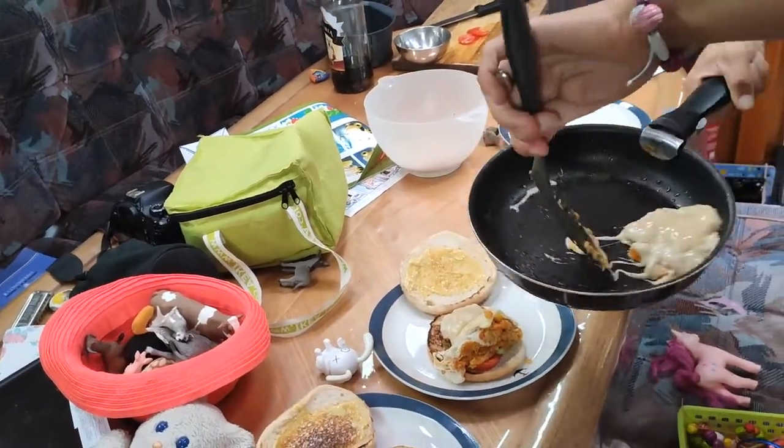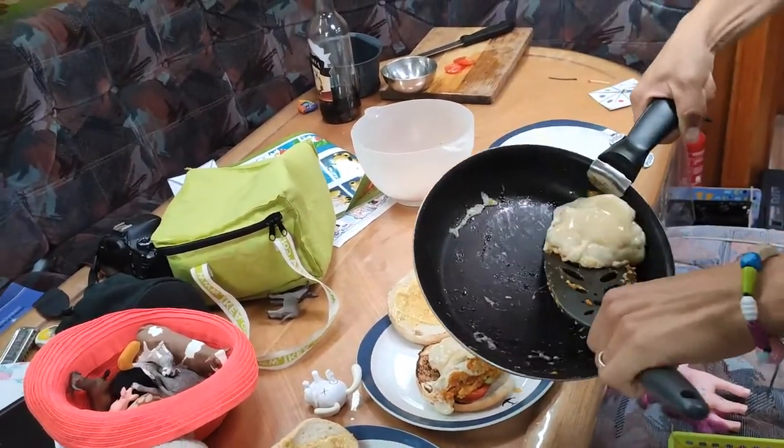Now we have a vegetarian burger today — an evening of Thermomix.